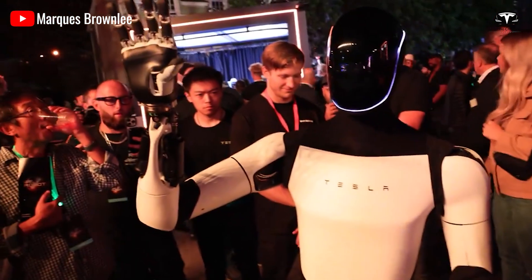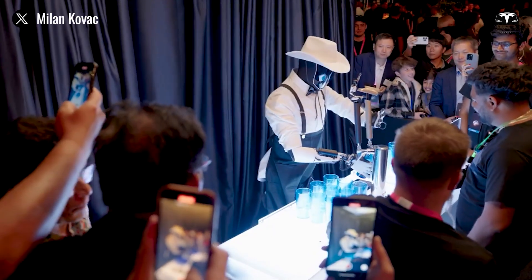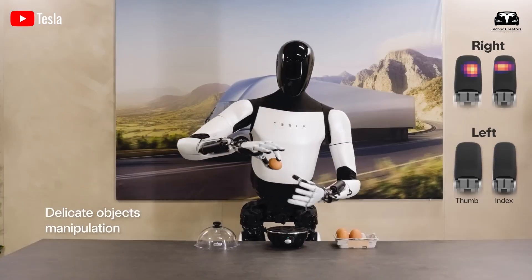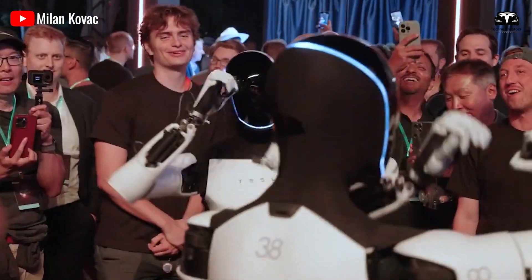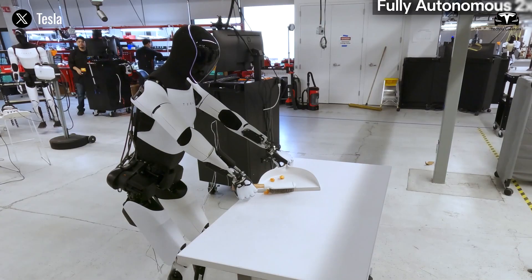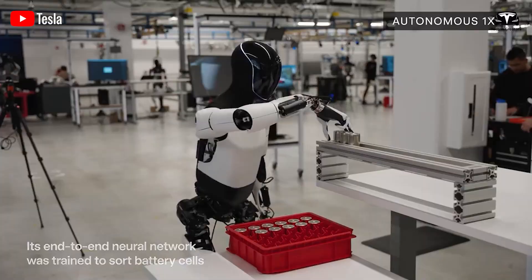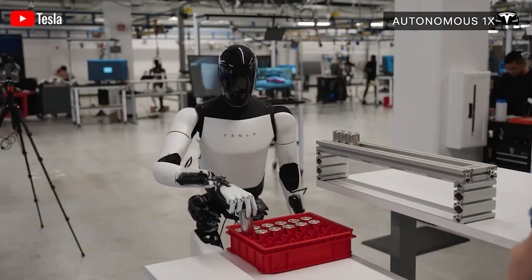Tesla Optimus Gen 3's design also reflects Tesla's commitment to leveraging its existing technological ecosystem. The health monitoring system draws on the same sensor technology used in Tesla's autonomous vehicles, ensuring reliability and precision. The conversational AI, built on XAI's advancements, mirrors the natural language processing capabilities of Grok 3, offering a level of sophistication unmatched by competitors. The robot's ability to perform over-the-air updates, a hallmark of Tesla's automotive innovations, ensures that it remains at the cutting edge with new features delivered seamlessly to users.